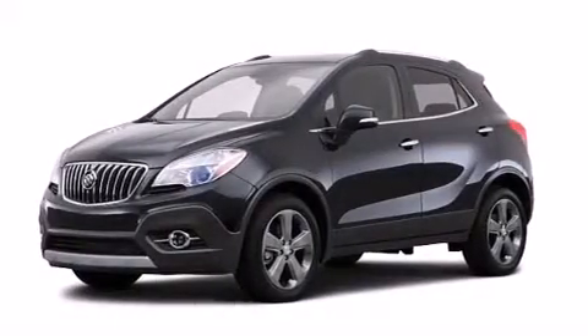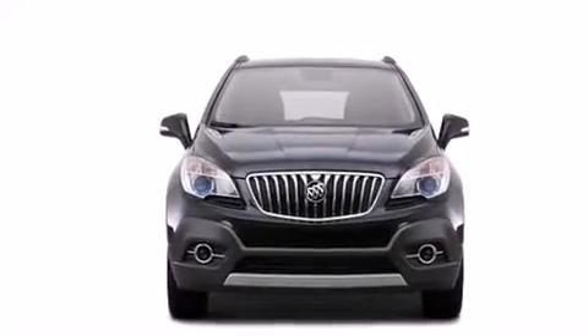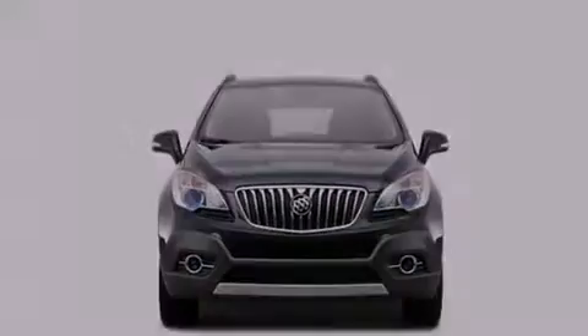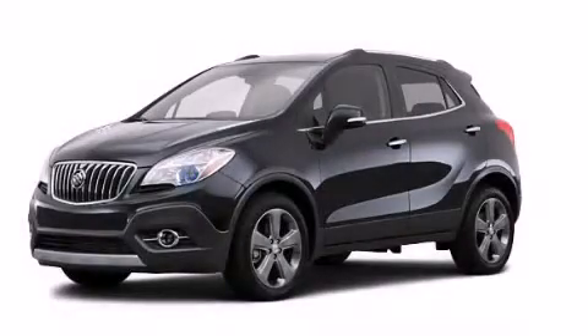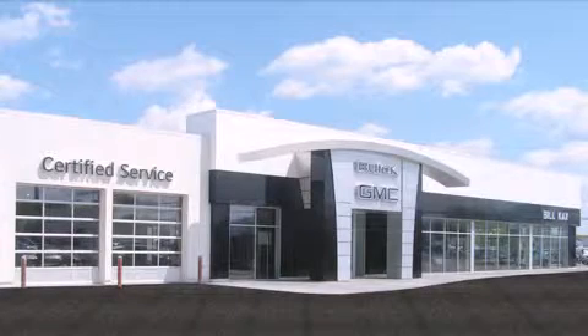With an EPA estimated rating of 30 miles per gallon on the highway, fuel efficiency does not take a back seat. We invite you to contact us today to learn more about this vehicle. Come see how little you pay when you buy from Bill Kaye.